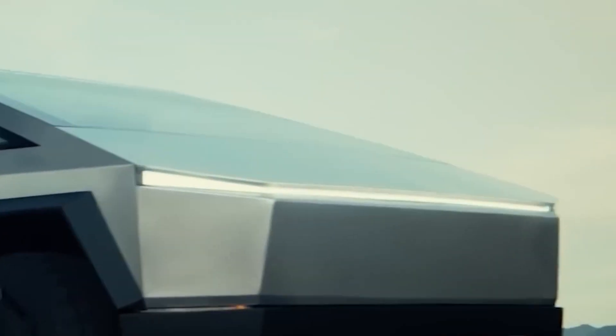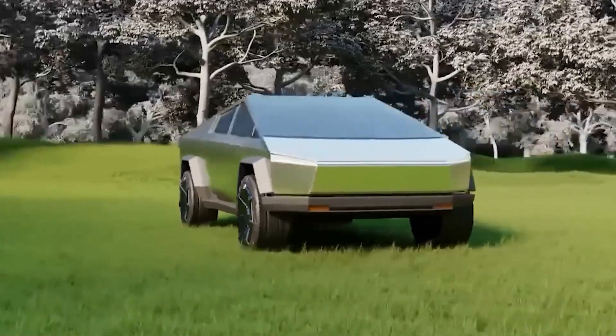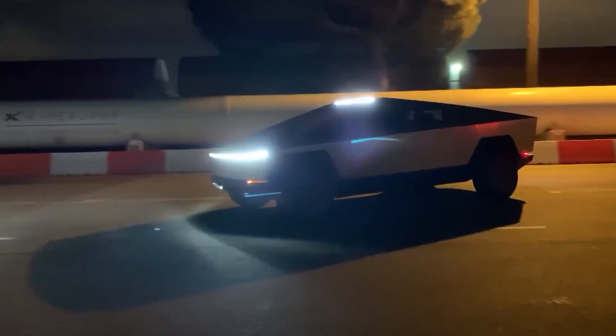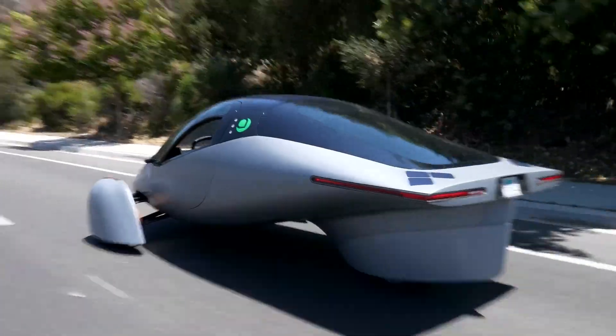There are many electric vehicles or EVs on the market, but what if I told you that a revolution is on the horizon that will completely alter everything? A solar-powered car that you can drive forever without ever needing to recharge. What is this car exactly and how does it operate? Welcome to Car and Coffee, and today we are talking about Aptera.